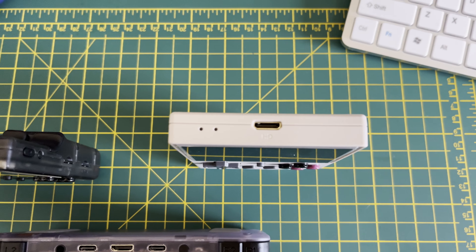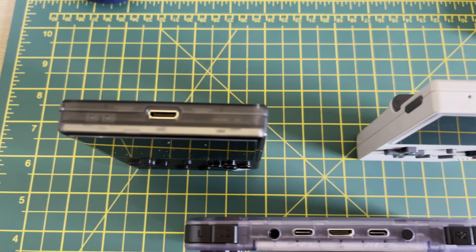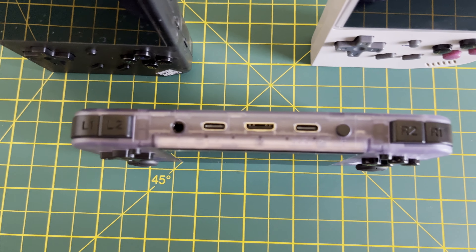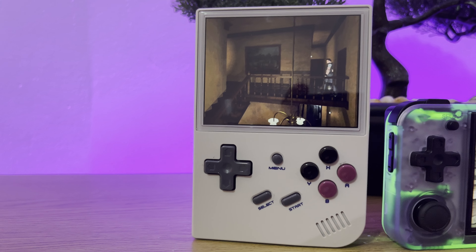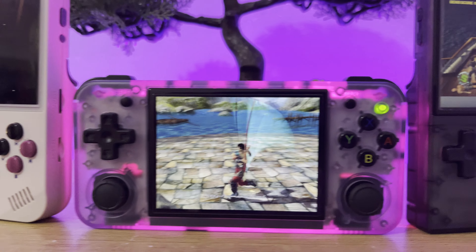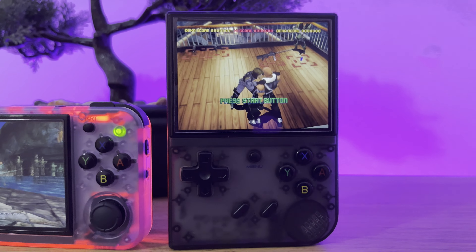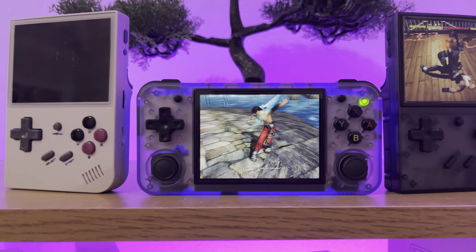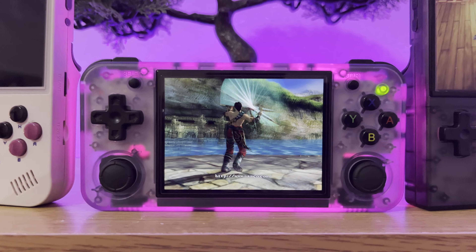One thing I did forget to mention: across the three devices, they all are able to connect up to a TV via mini HDMI. So there you have it — there's something there for everyone. If you're looking for something budget-friendly that can play up to PS1, go for the RG35XX. If you're looking for something that's a little bit more beefy, you've got the RG35XX Plus. And if you're not fussed about the form factor and you just want something comfortable, you've got the RG35XXH.